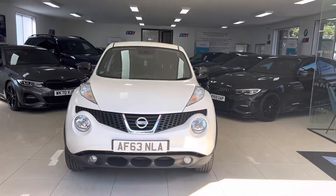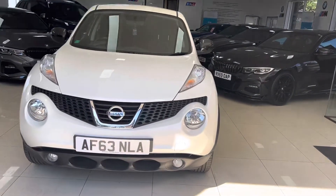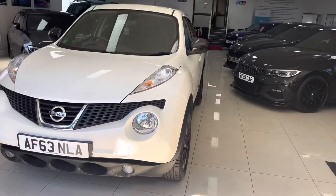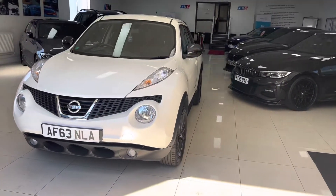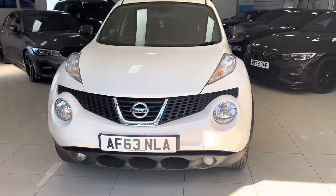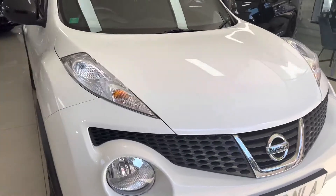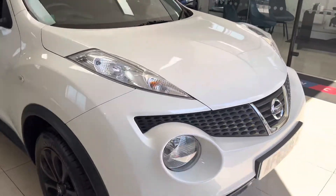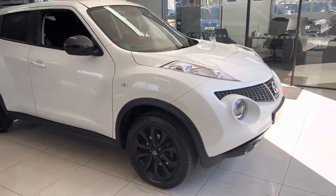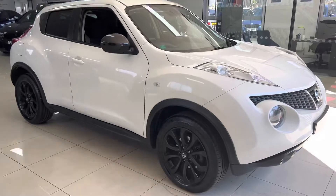Hello and welcome everyone to the walk-around video here on It's Car - the 2013, 63-reg Nissan Juke Acenta Premium 1.5 dCi. The vehicle has just arrived as a part exchange and is a nice, clean, tidy example of the ever-popular Nissan Juke. We'll be going around showing you both the interior and exterior. As with all of our vehicles, this car is available to drive away same day.